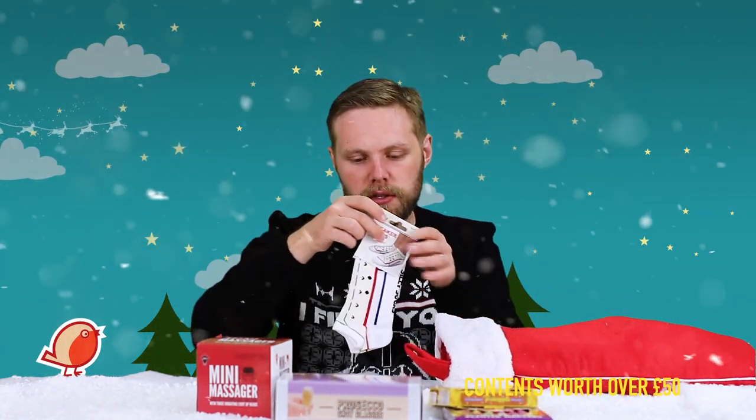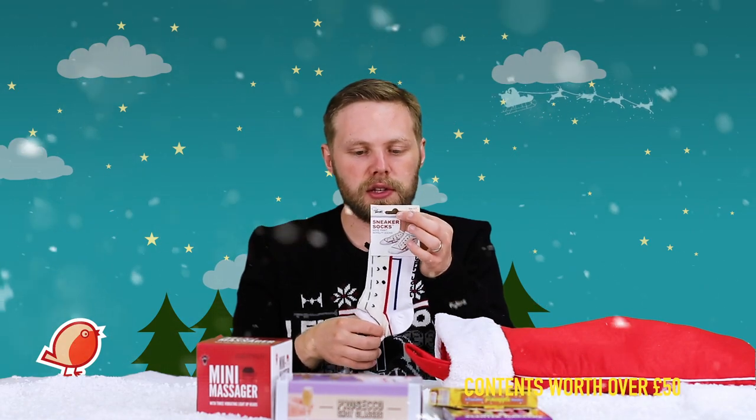We have an inflatable pineapple drinks holder, which is fantastic if you want to have a drink on the ground as it means your drink won't fall over — or you can even float it in a pool or in the bath. Then we have some sneaker socks, little short socks that look like sneakers, and a finger spinner for hours of entertainment.